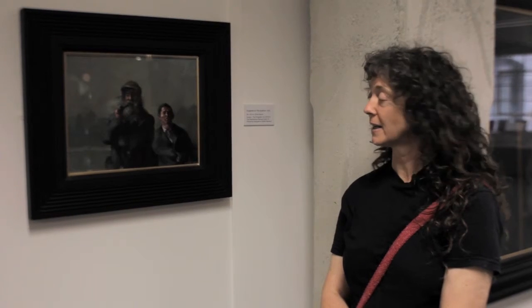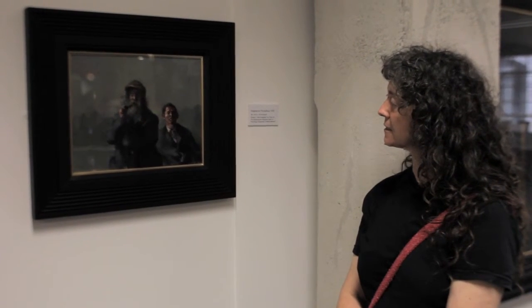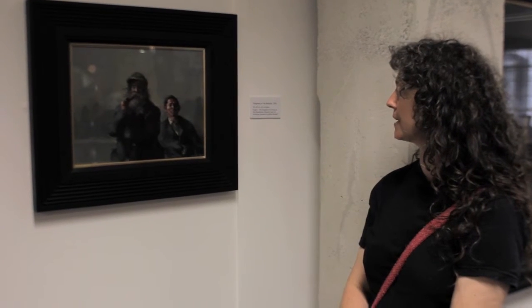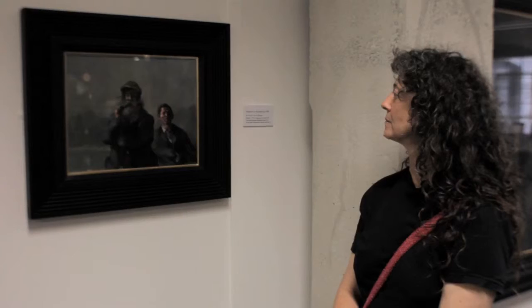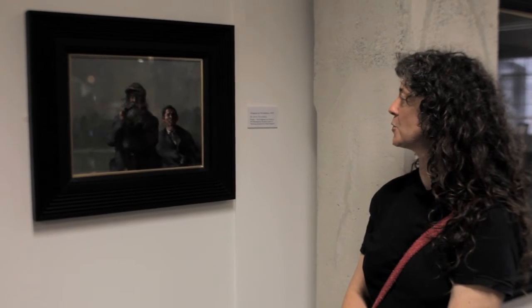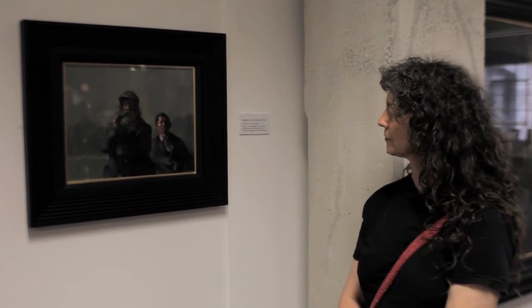Board is less precious than canvas. So it's interesting, it's done with panache. The small figure on the right reminds me of an early Lucian Freud self-portrait, curiously enough. A nice interaction between the two figures. A piece of poetry.